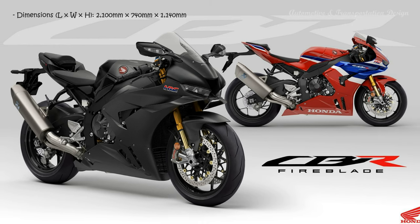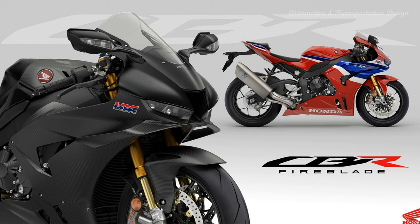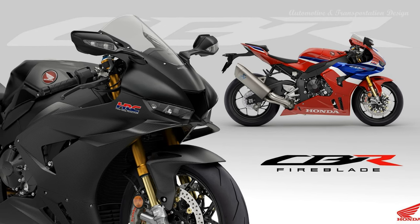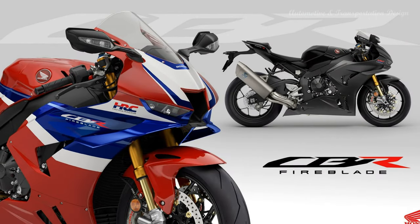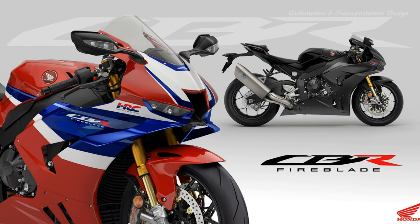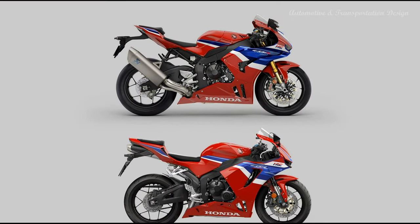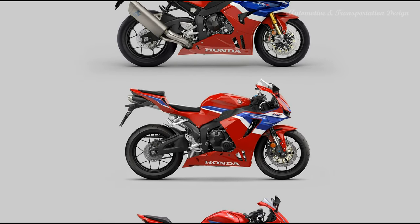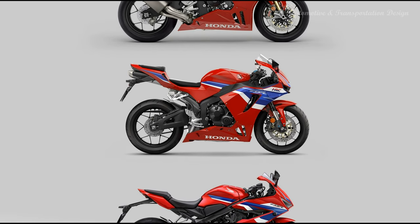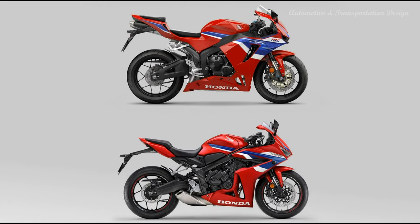The Fireblade's 1000cc inline OHC four-cylinder semi-cam gear engine was designed with heavy input from the HRC MotoGP development program. For 2024 it delivers peak power of 160 kW at 14,000 rpm with peak torque of 113 Newton meters at 12,000 rpm. A huge amount of HRC development has gone into changing the way the engine delivers power and torque throughout the rev range. Continuing to share the same over-square 81mm bore and 48.5mm stroke as the RC213V, valve timing duration and lift have been revised for 2024 and compression ratio raised from 13.4:1 to 13.6:1.